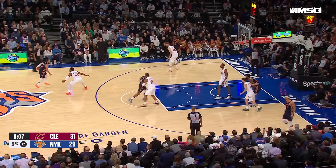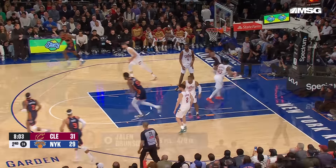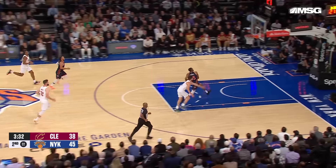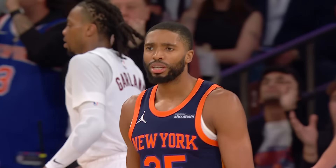Jalen Brunson driving and just using that body to create the space. Floater off the glass, and Mikal Bridges gets the steal and goes the other way — racing past the defense for the jam. New York up 47-38.